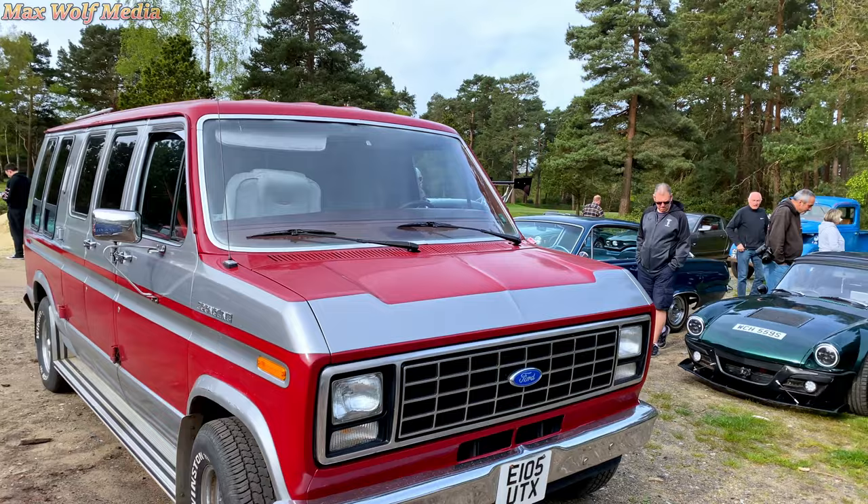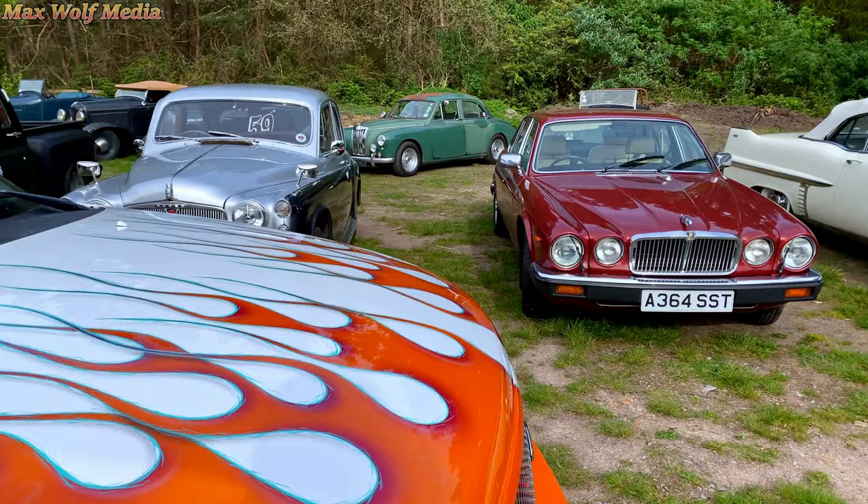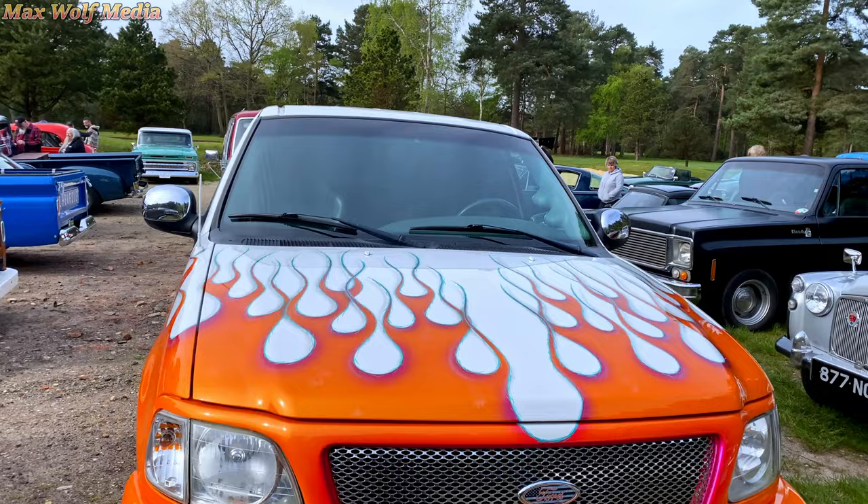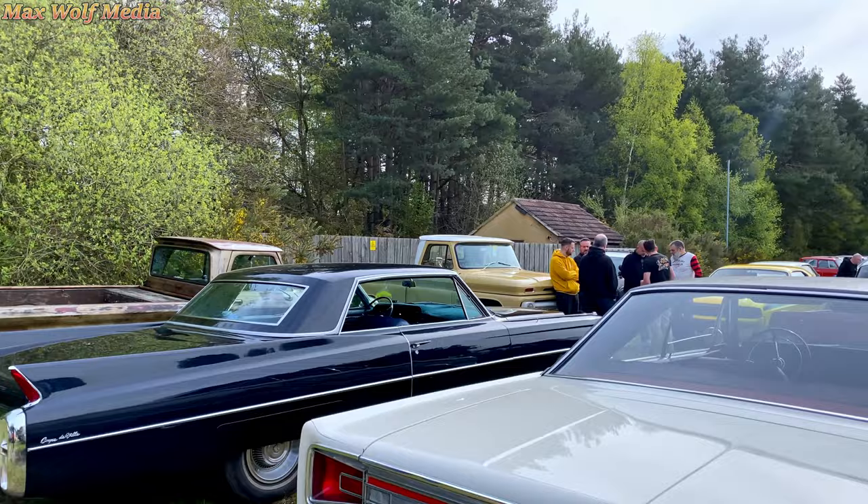I'm going to start on the walk around now because if I don't it's not going to get done. Let's do a free shout out here for Skid Lids Custom Paint — they do loads of paint work, so check them out if you want airbrushing, paint work, all that sort of stuff. Let us head around here now into the next row.